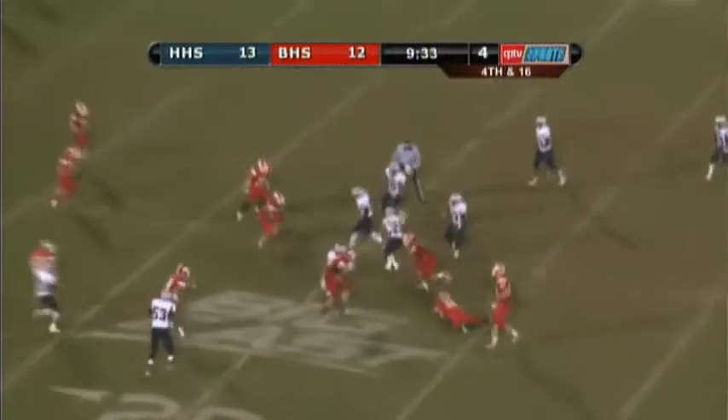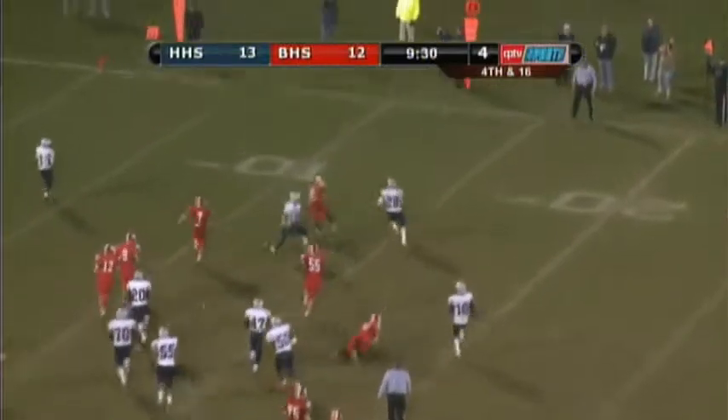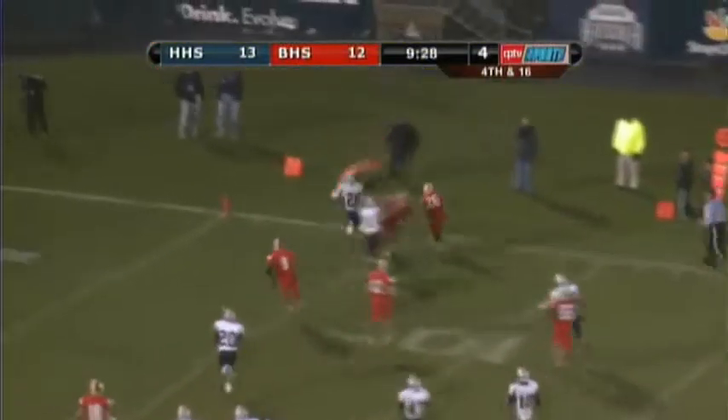Anderson trapped at the 25. Slips a tackle. Now he's on the run. Angles down to the 15. Turns it wide. 10. 5. Towards the pylon.